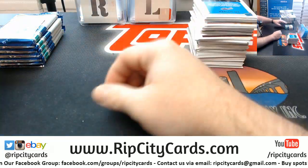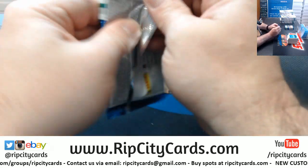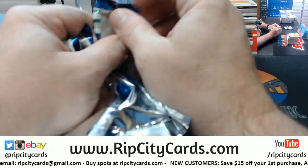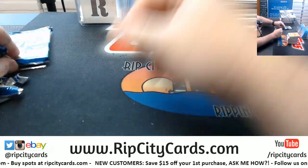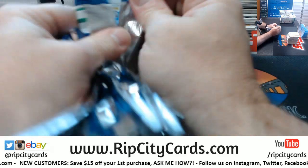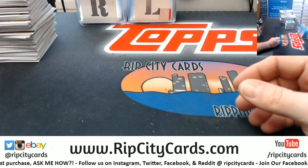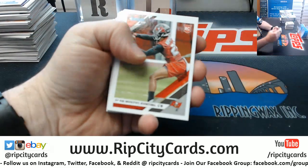It's kind of getting to that time of year where there are like three releases every single Wednesday. I think Origins comes out next week maybe, then you've got Absolute after that. Anyway, we're getting ready — I'm so ready for football to be on and moving.